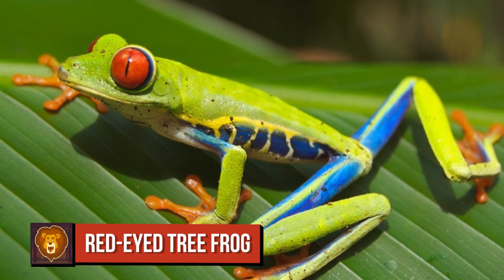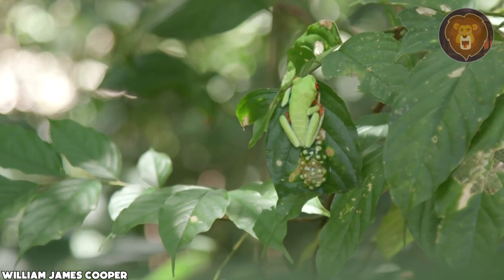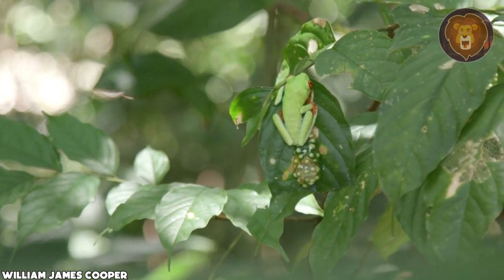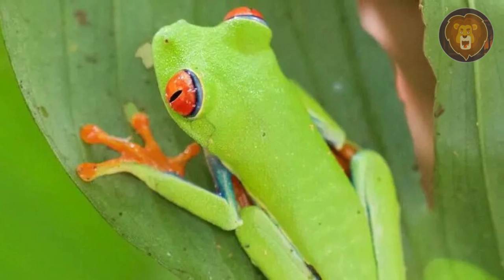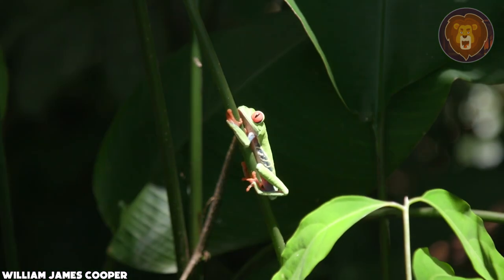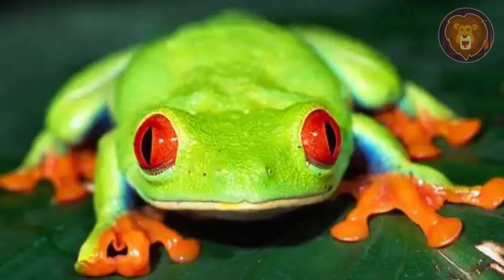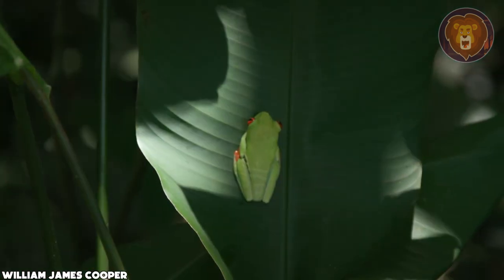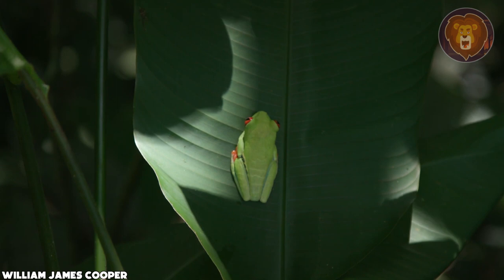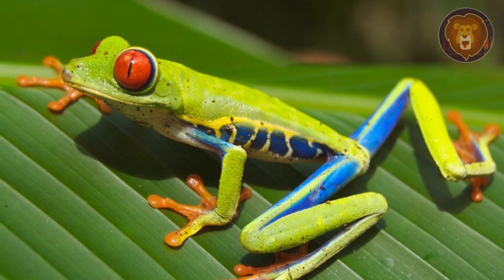Number 1: Red-eyed tree frogs are found in the lush neotropical rainforests of Central America, with a limited presence in South America. They display a preference for areas near rivers and ponds, as these water bodies play a crucial role in their reproductive cycle. Research has dedicated considerable time studying the phenomenon of environmentally cued hatching in red-eyed tree frogs since the 1990s. One fascinating discovery was that the embryos of these frogs possessed an intriguing ability to hatch early, thus avoiding potential snake attacks, challenging the prevailing notion in evolutionary biology that embryos simply followed a predetermined developmental program without active responses to external stimuli.